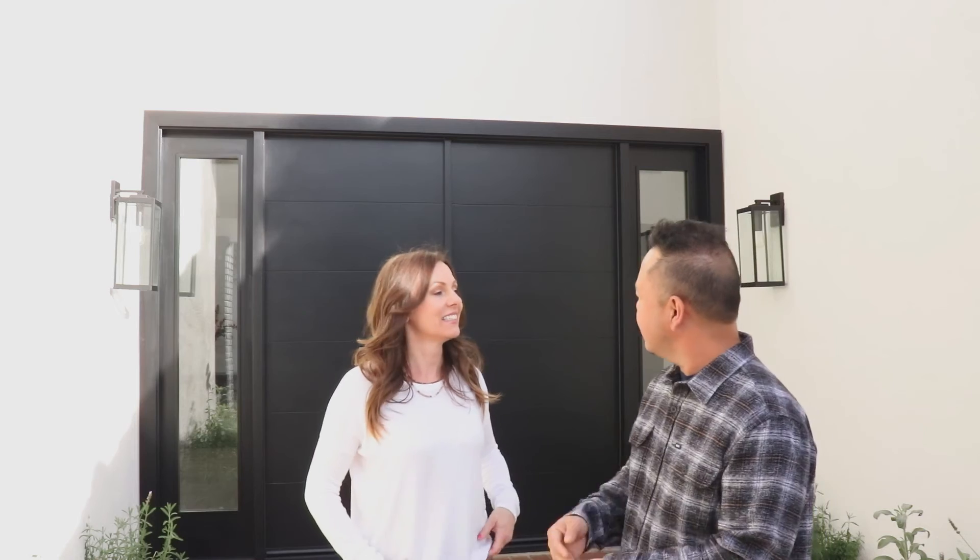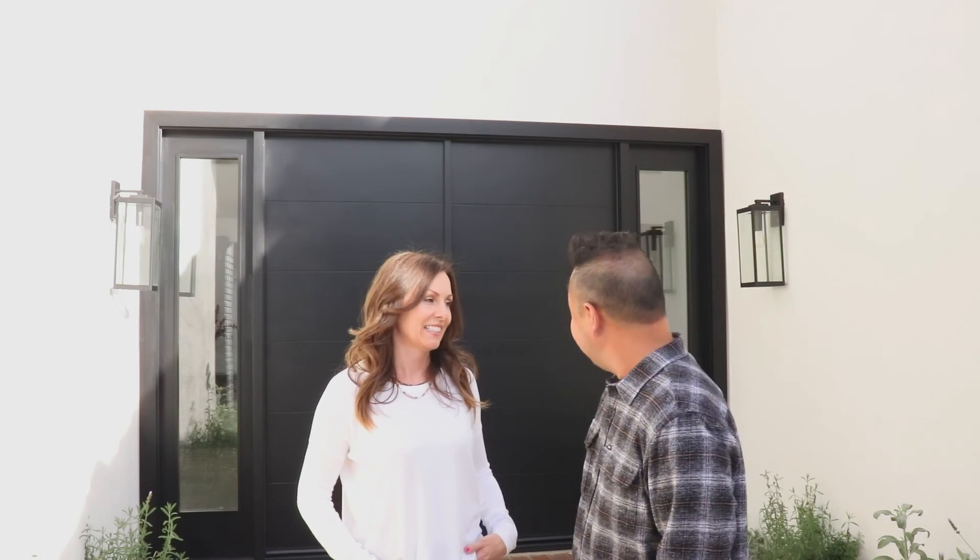Just look at that thing — it looks like a commercial door. I've worked in hotels, I've built restaurants, and that thing is solid. It's beautiful and it's gonna make everybody jealous. I no longer have door envy anymore.